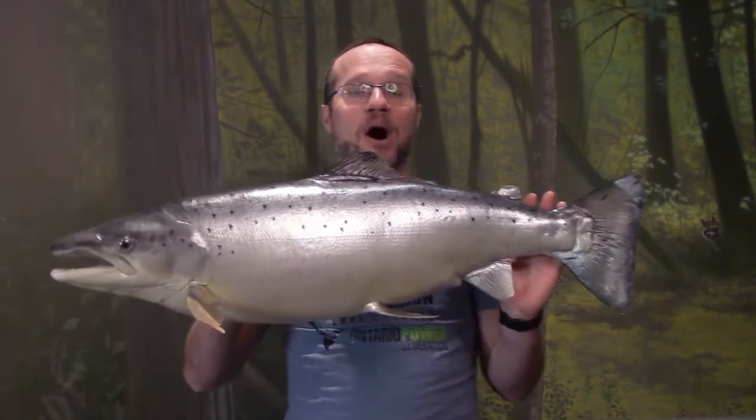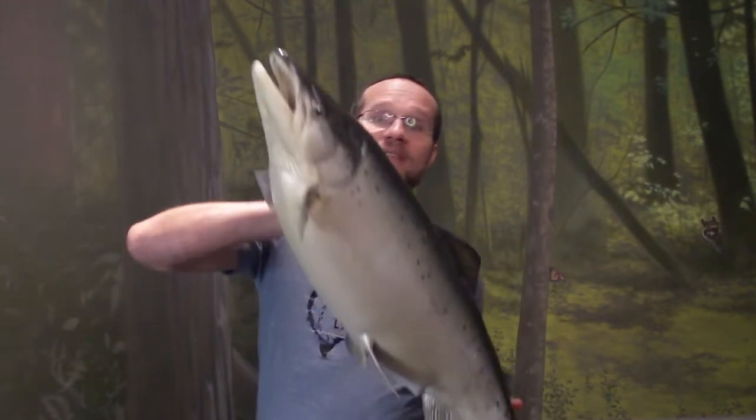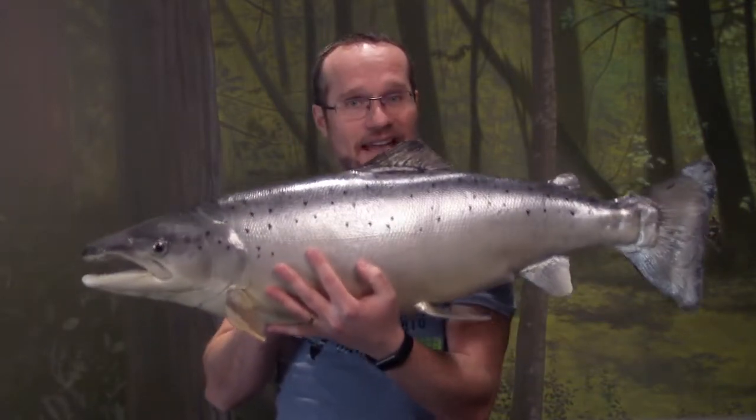Sometimes they'll come to the bottom of small waterfalls, and this fish, using this powerful tail, can jump up to three meters high — which is about the same height as a basketball net. This is what's given Atlantic salmon the nickname of the leaping salmon.